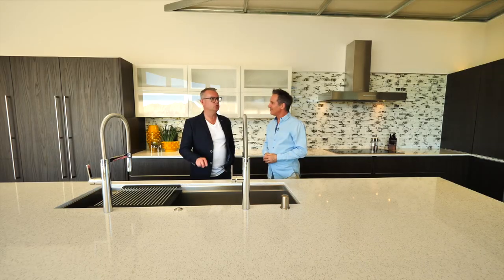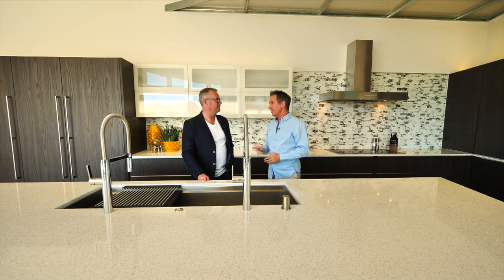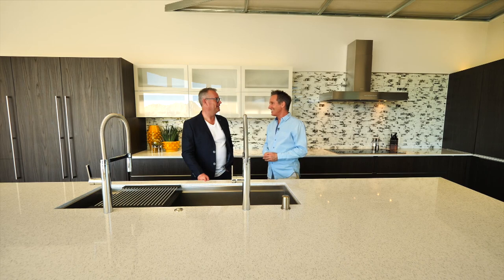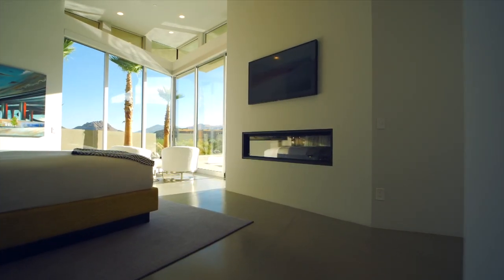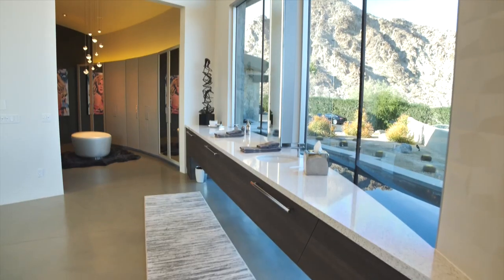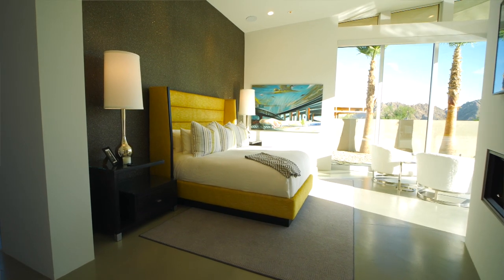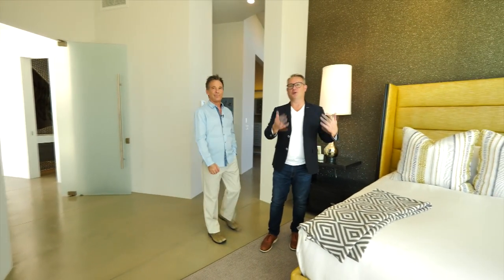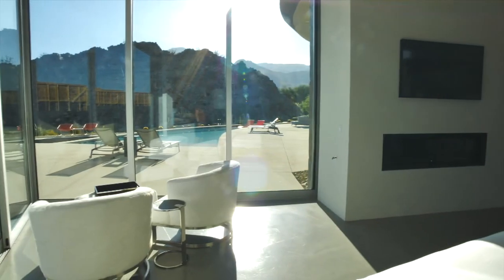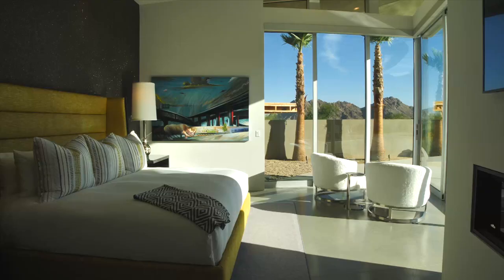A home like this would surely have an insane master bedroom suite. Oh, it sure does — this one is something you really have to see. Let's go check it out. And this is where the owners wake up every day — they get to see the golf course again, the pool. It is just really stunning. Nothing to complain about with that view. The owner's happy with what you did here. Oh, they absolutely love it.